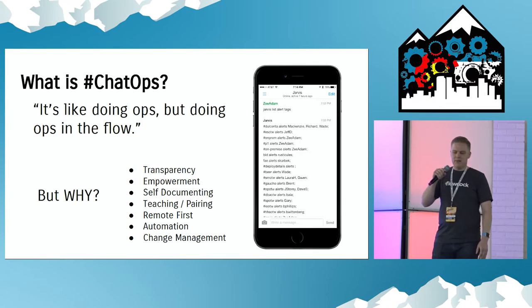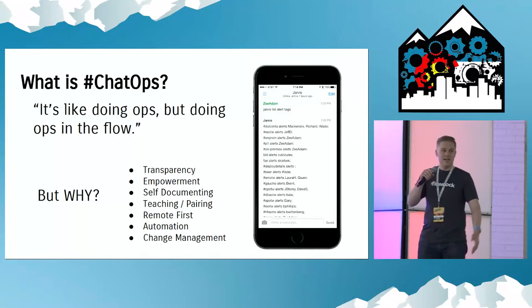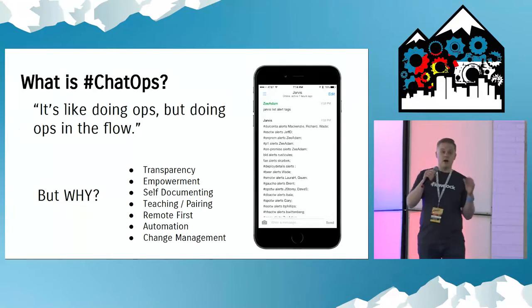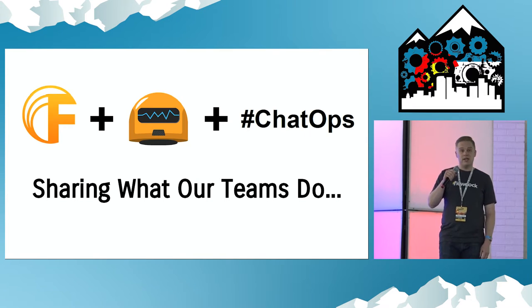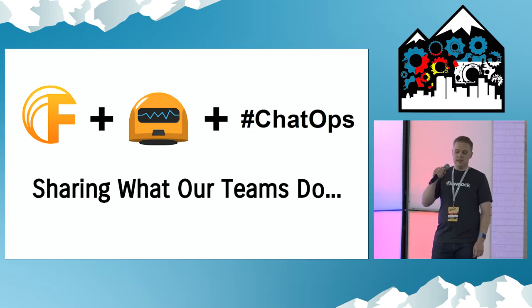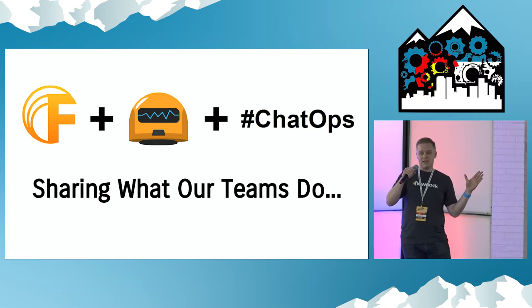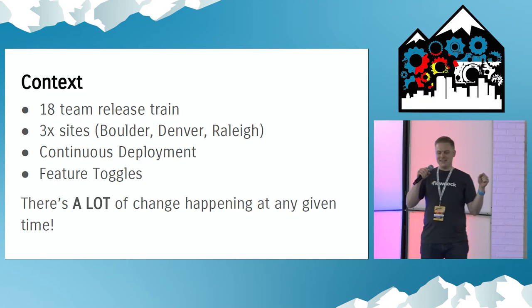So what's ChatOps? It's like doing ops, but doing ops in the flow. Why? It's transparent. It's like pairing all the time. It's remote first. You can do automation. It's safe. If you want to talk about it, let's chat about it after this. Today, I want to talk about how we use FlowDoc, our Hubot Jarvis, and some ChatOps patterns, and share what our teams do. All of these examples are real — we're just pulling back the covers.